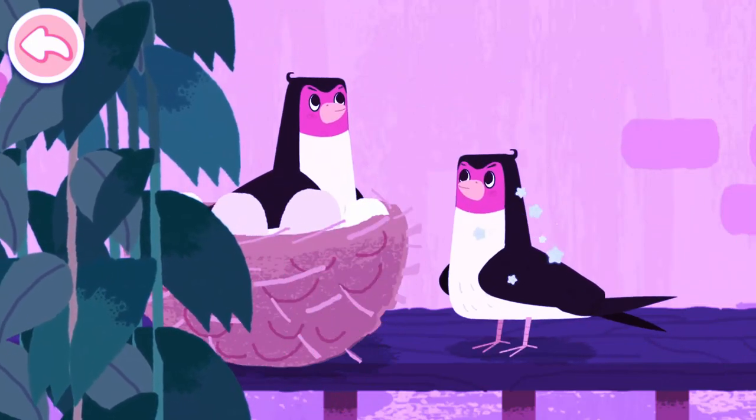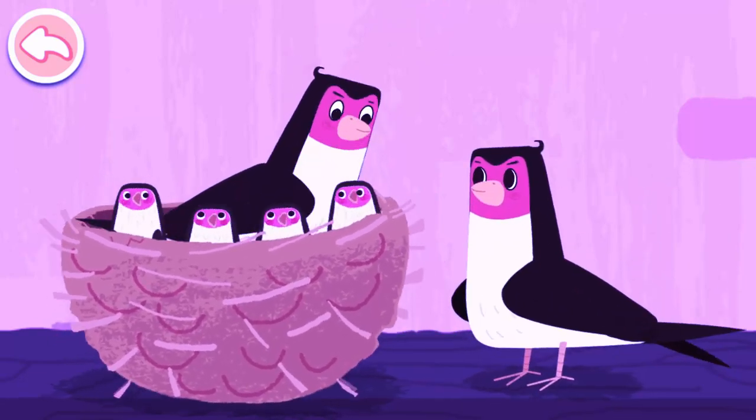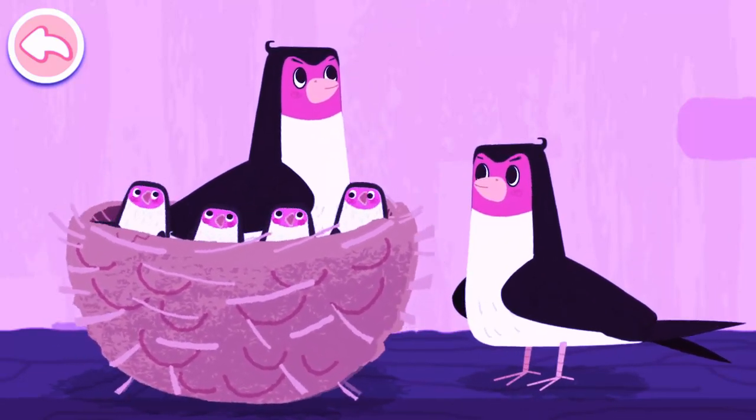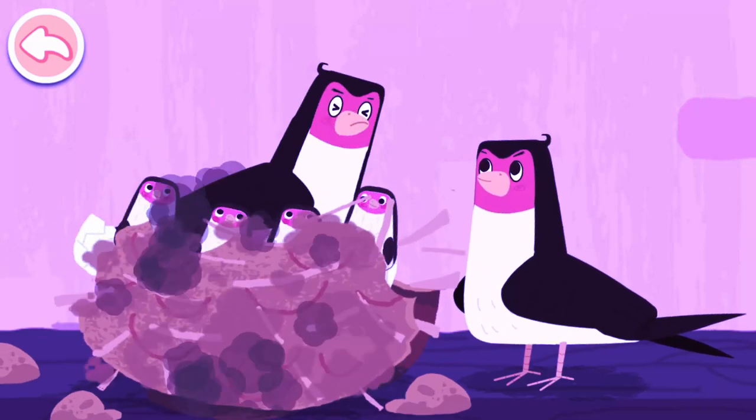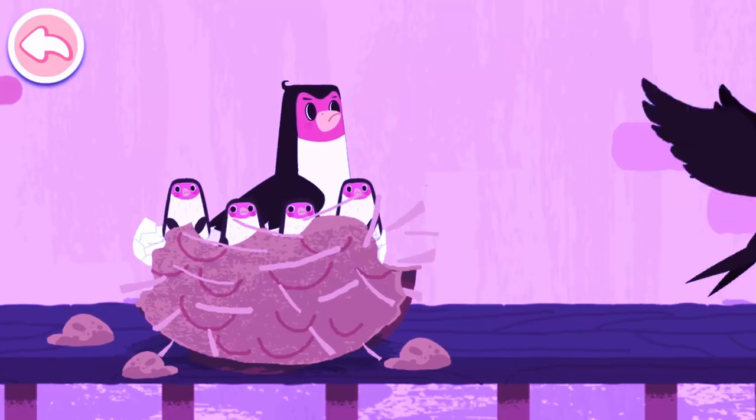I found them. Swallows live under eaves. Oh, baby swallows have outgrown the nest. They need a new nest.